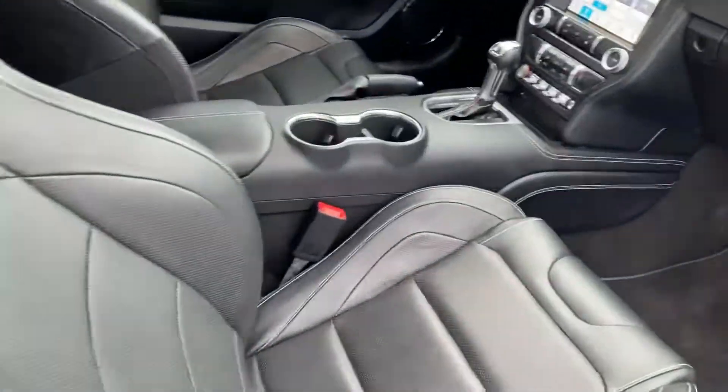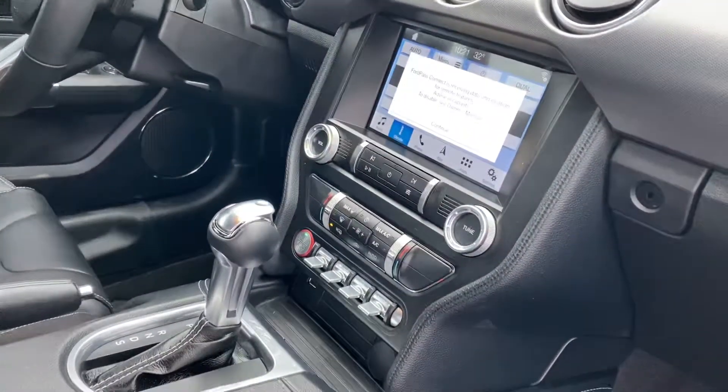It does have blind spot monitoring, keyless entry, leather seats, Recaro seats, and a big touchscreen.